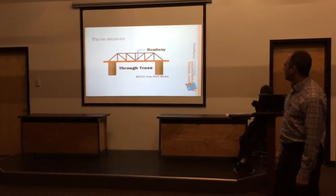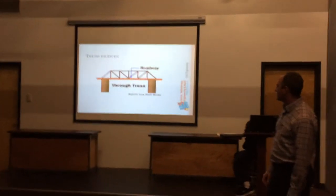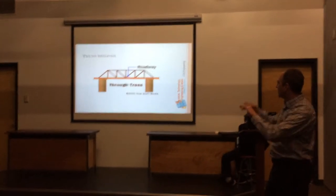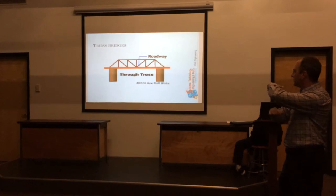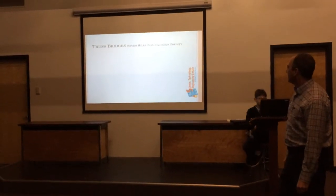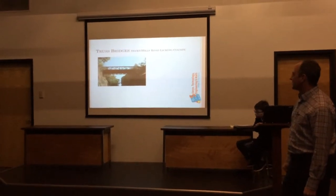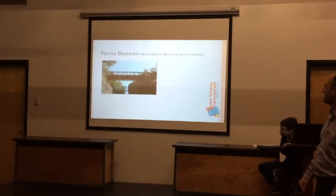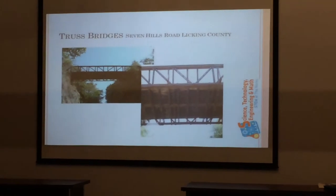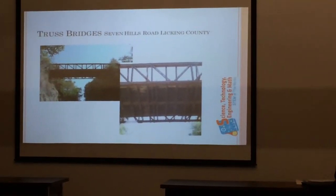A typical truss bridge has abutments on both ends with a roadway, and the truss actually supports the roadway. There's our famous local truss out on Seven Hills Road in the county. It doesn't look like it's in real good shape underneath there.